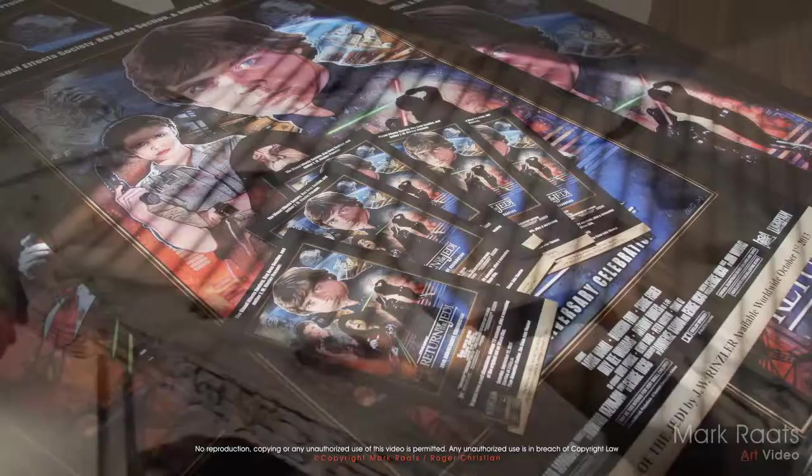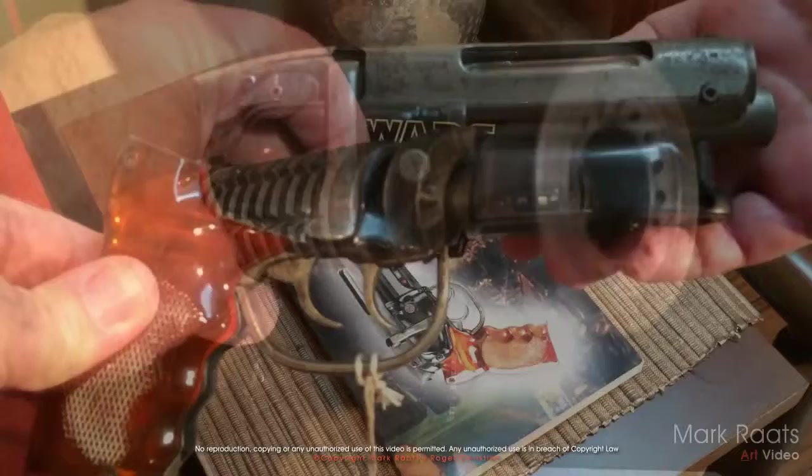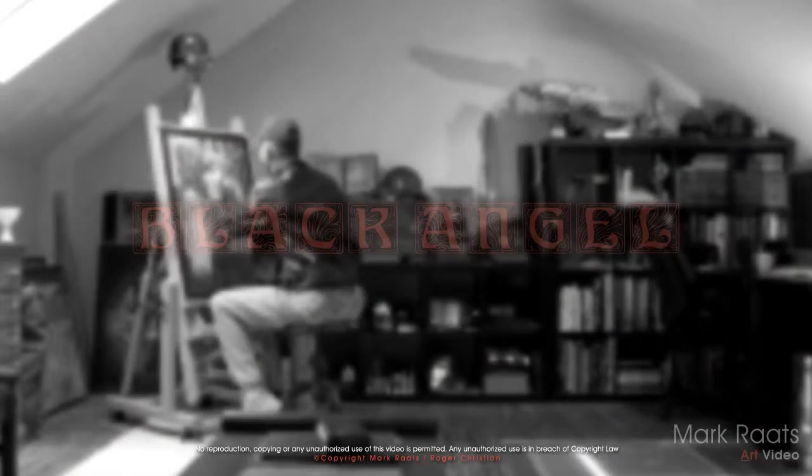I get quite a number of inquiries regarding some of the items I have dotted around my studio, and also on some of the art in particular, so I thought I would take this opportunity to discuss some of the pieces I have in my collection, as well as talk about the artwork I did for Roger Christian's short film, Black Angel.